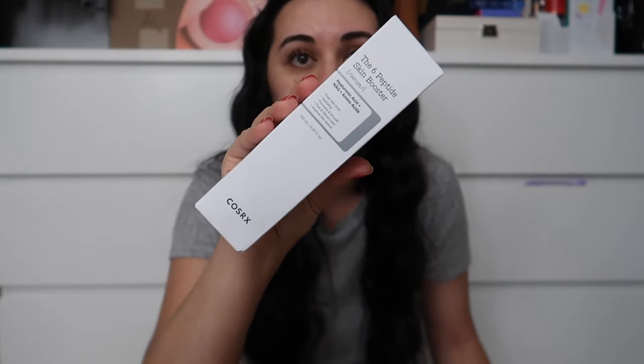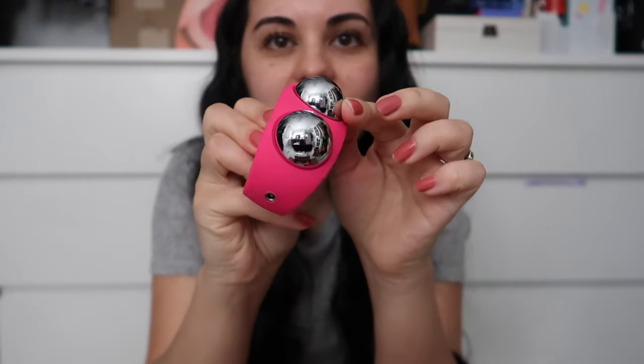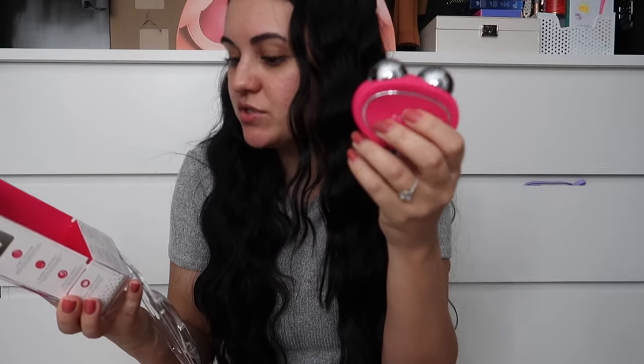Because I purchased the Foreo, it came with the COSRX Six Peptide Skin Booster — basically a hyaluronic acid serum that helps hydrate, firm, and even out skin tone. You put it on to help the device move easier around your face. It has a power button on the back and a charging port, and you download an app to get the current right for your face. It feels so nice and cooling — I can't wait to see how this works.